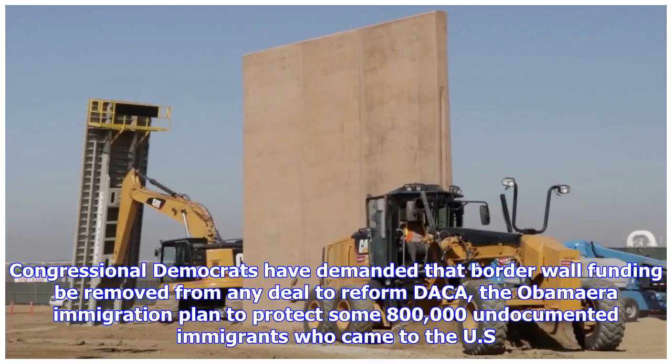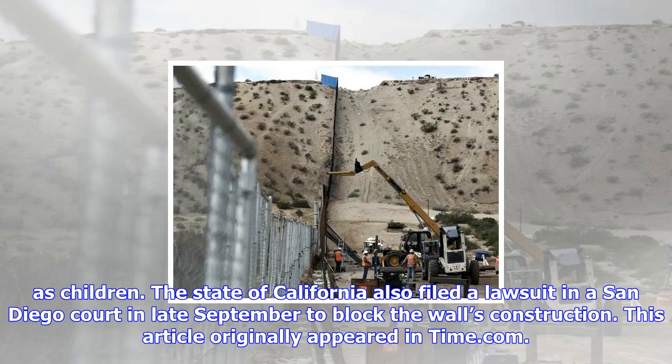Congressional Democrats have demanded that border wall funding be removed from any deal to reform DACA, the Obama-era immigration plan to protect some 800,000 undocumented immigrants who came to the U.S. as children. The state of California also filed a lawsuit in a San Diego court in late September to block the wall's construction. This article originally appeared in Time.com.